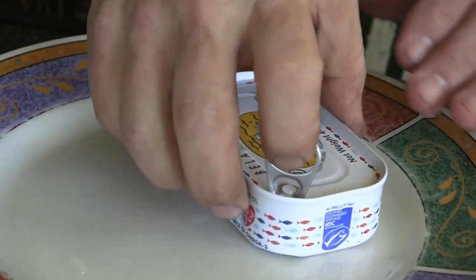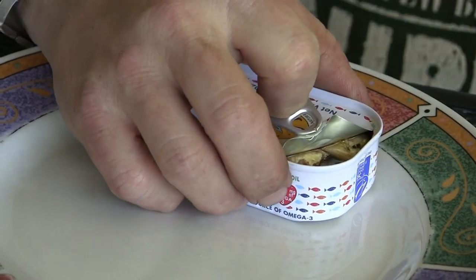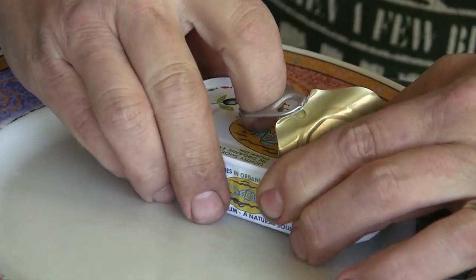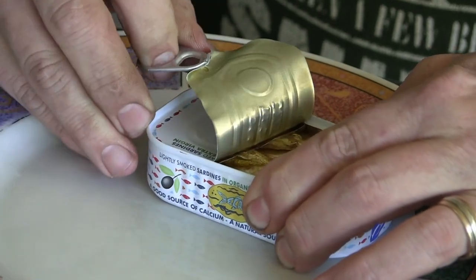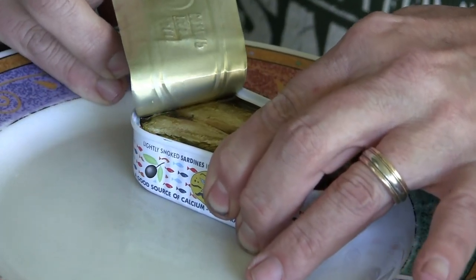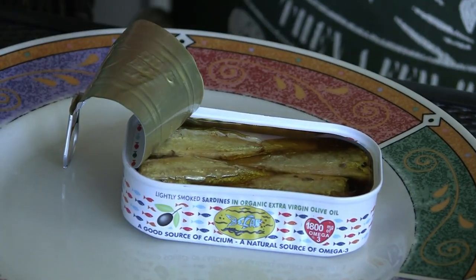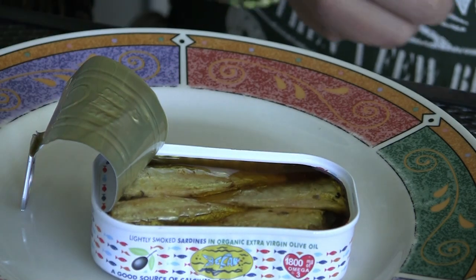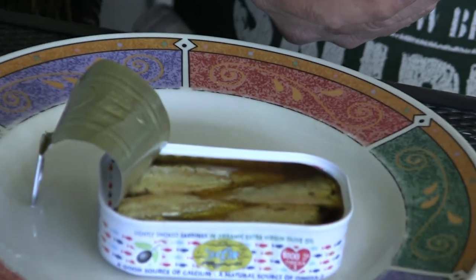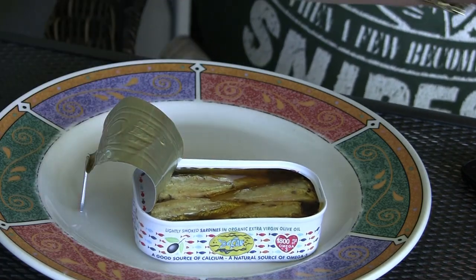Let's open it up and see what we got in here. Quite large fish, much like the ones that come out of Chinese cans, but in pretty good shape — not all mauled and chewed up.